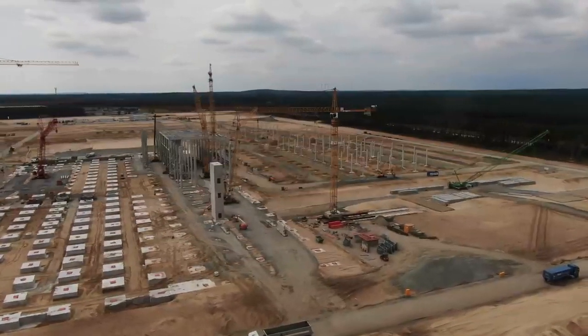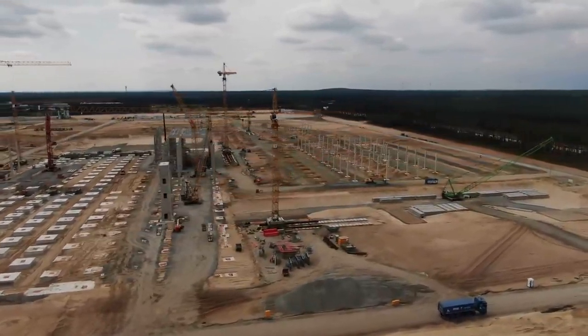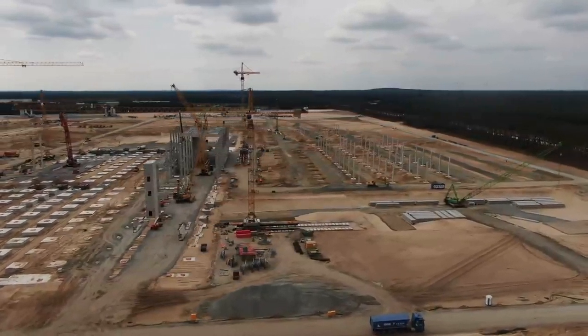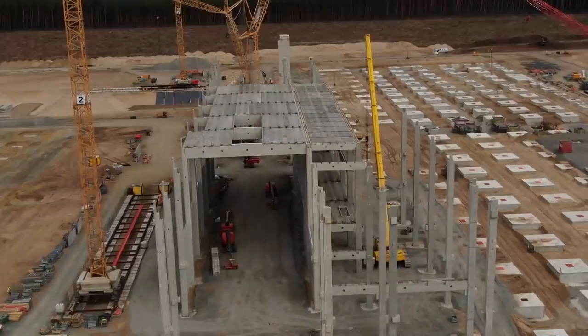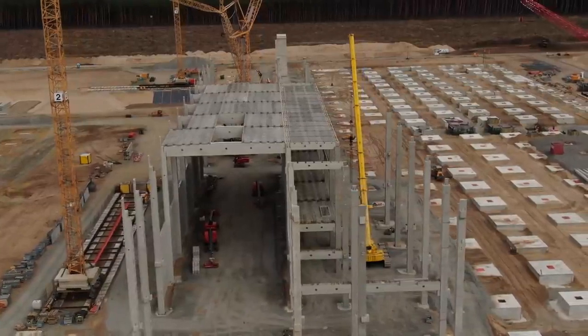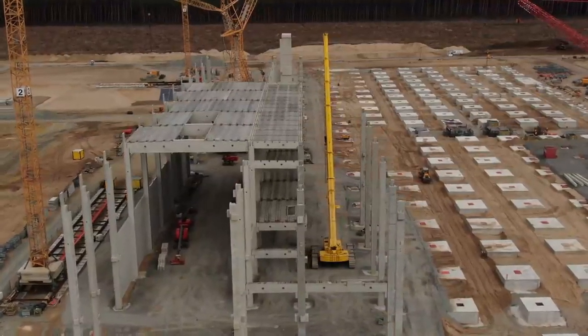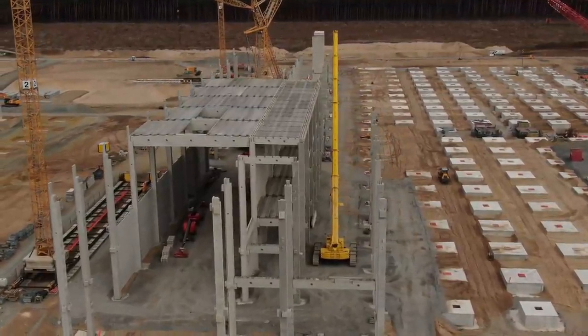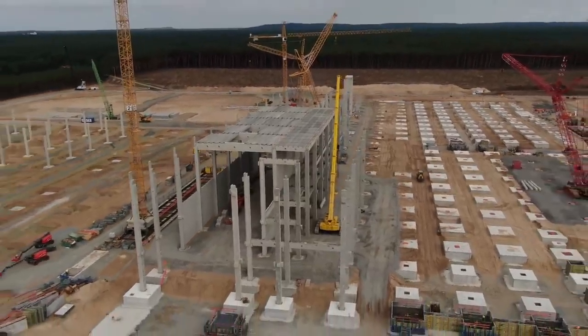All columns for the drive unit building have been installed and the installation of the walls of the drive unit building has started as well. This speedy progress is made possible by the fact that prefabricated parts and building materials are quickly delivered to the site, in addition to two concrete mixing plants quickly producing the required cement for construction.